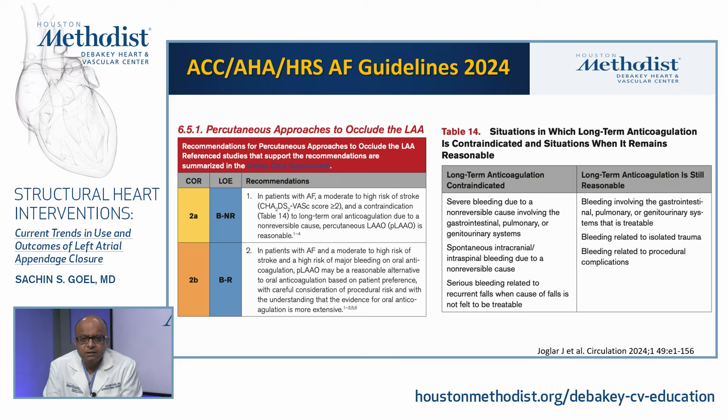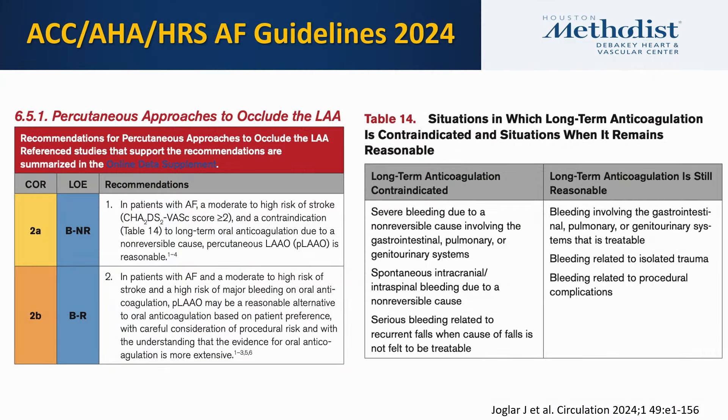The guidelines specify that long-term anticoagulation is contraindicated in patients with severe bleeding due to a non-reversible cause involving the GI, pulmonary, or GU systems; spontaneous intracranial or intraspinal bleed due to a non-reversible cause; and serious bleeding related to recurrent falls when the cause is non-treatable. Long-term anticoagulation may still be reasonable when bleeding involving GI, GU, or pulmonary systems is treatable, or when bleeding is related to isolated trauma or procedure complications.